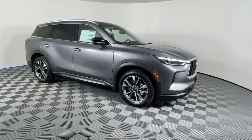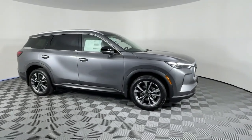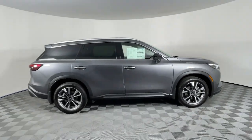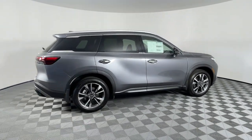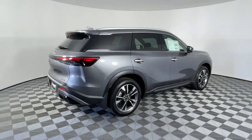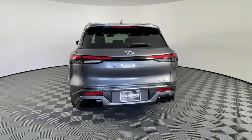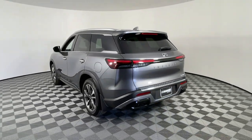Get into the 2023 Infiniti QX60. Enjoy every adventure to the fullest in this safe and luxurious QX60. From its driver assist tech, to its soothingly peaceful cabin, to its flexible cargo space and powerful performance, this premium SUV makes travel a delight.